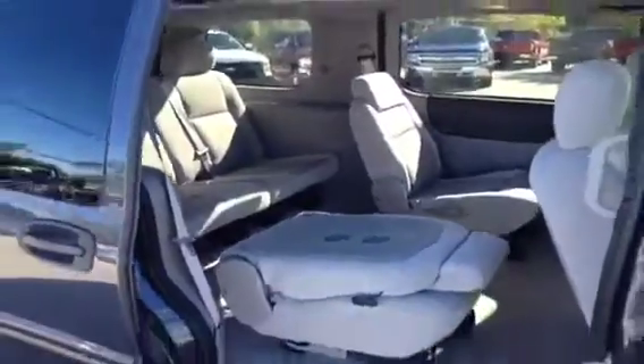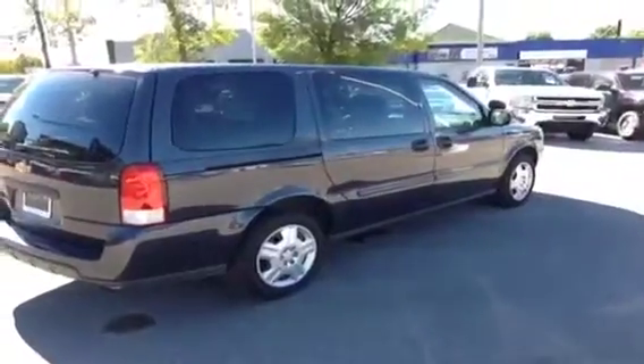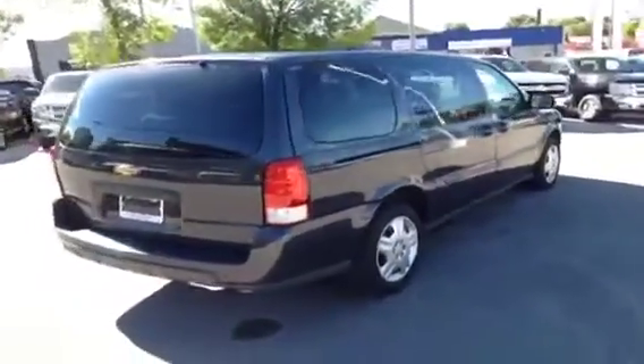Super nice clean vehicle. If you'd like some more information on this van, please give us a call at 1-877-710-SHEV or email us at sales@OntarioMotorSales.com. Thanks a lot for checking out this video and we'll talk to you soon.